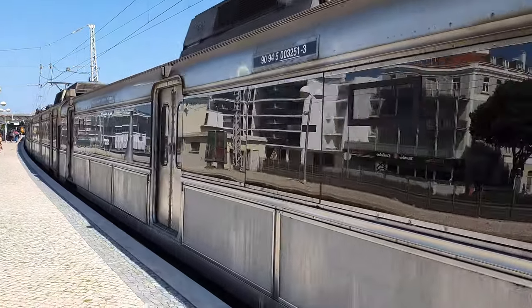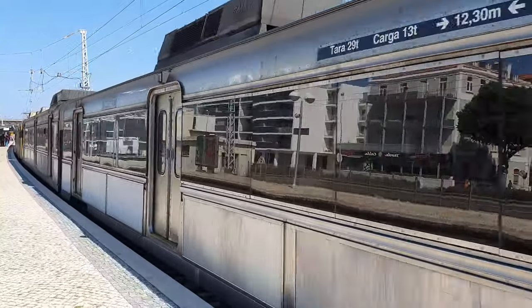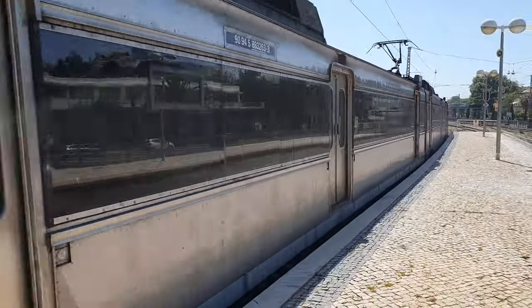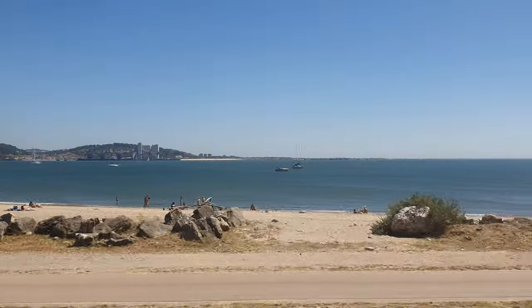With all this, we arrived at Algés, one of the most important stations of the line due to being a major interface with buses and trams. From here, the scenery improves, but it isn't yet the best we'll see.